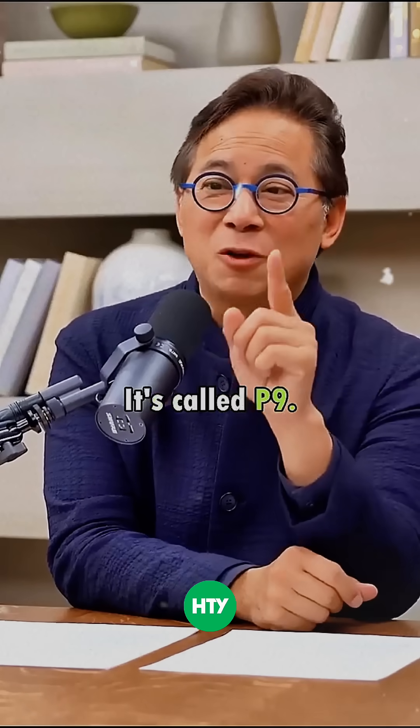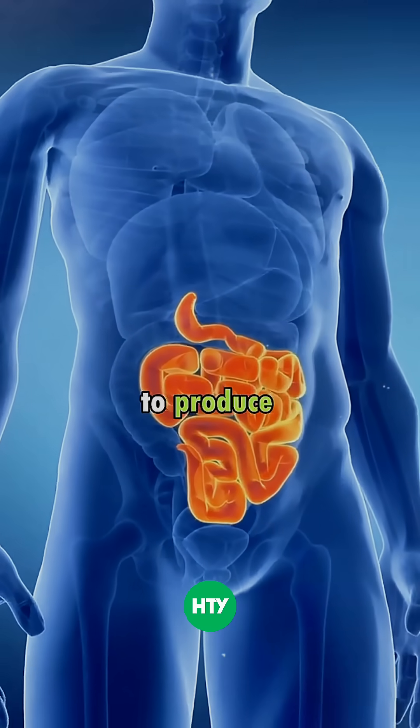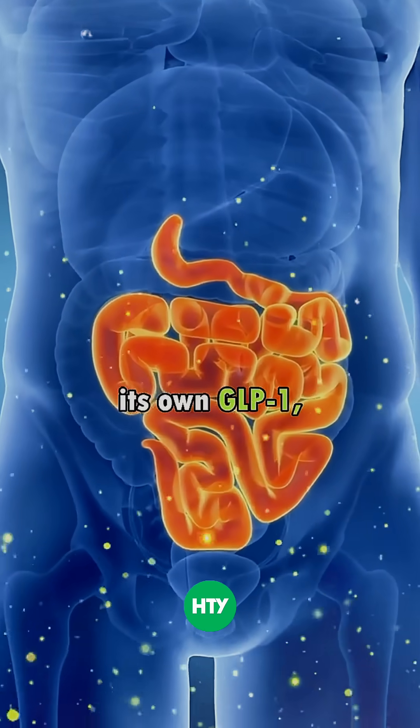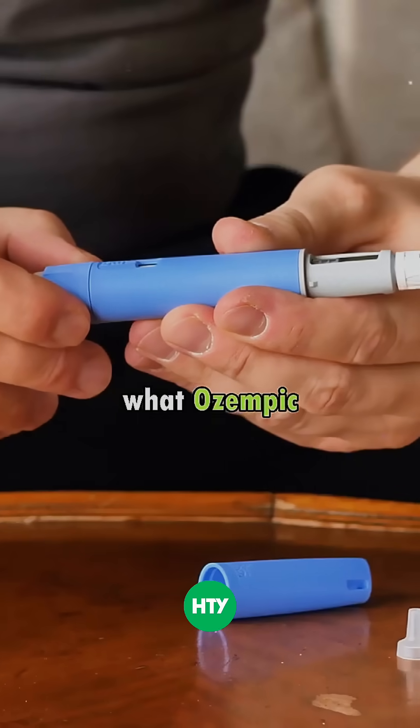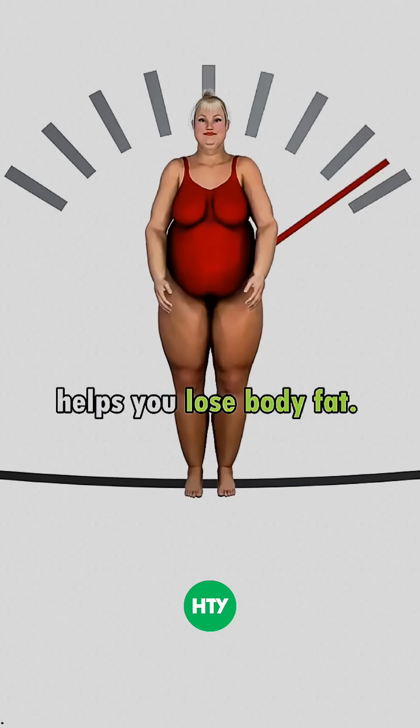One piece has just been discovered — it's called P9. That fragment of Akkermansia causes your body to produce its own GLP-1, which is exactly what Ozempic and these prescription drugs are trying to do. And what has GLP-1 done? It lowers your blood sugar and helps you lose body fat.